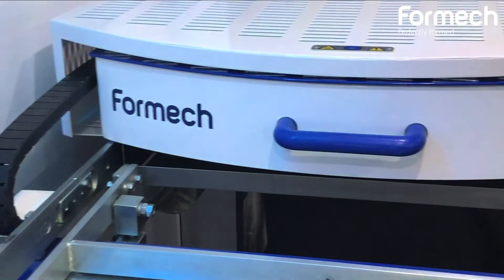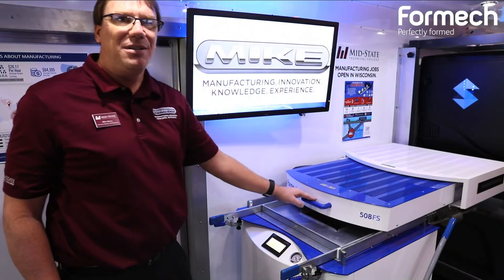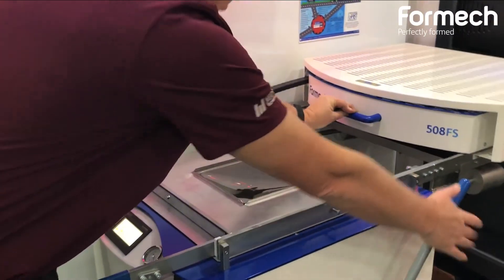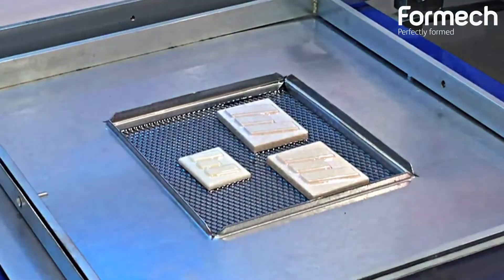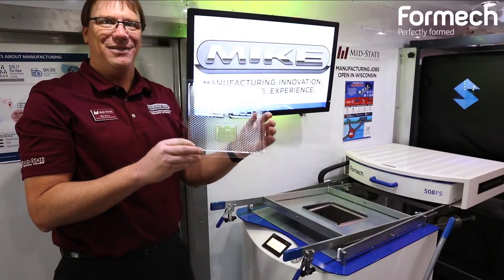The last step in our process is using a vacuum forming machine to vacuum form the artifacts that we modeled and created in the previous processes. This is the Mid-State Technical College logo, ready to create a candy bar of their choice.